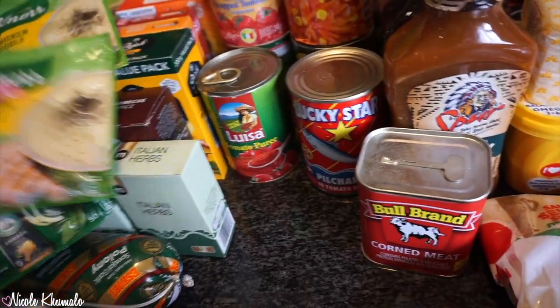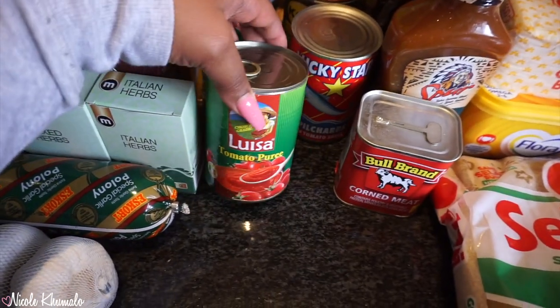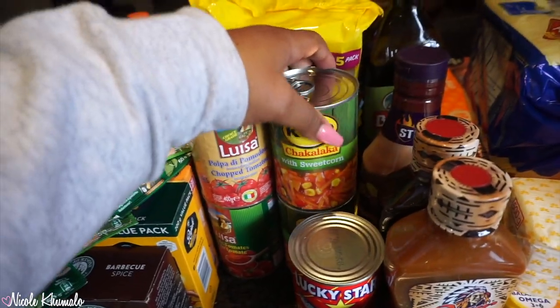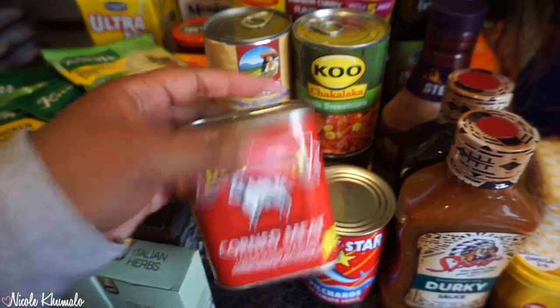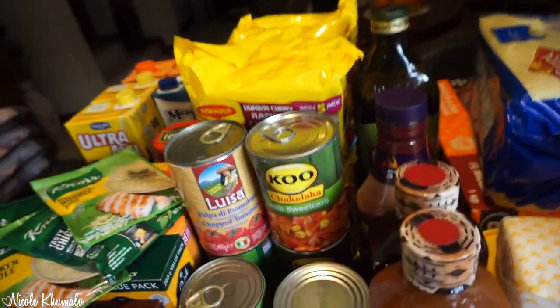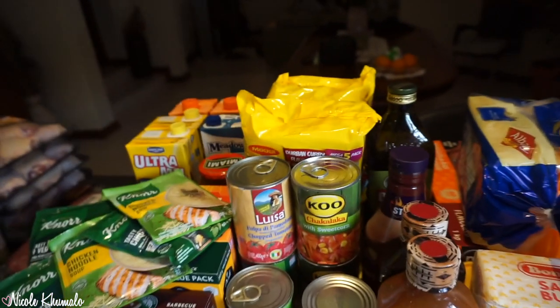My mom went crazy on chicken noodle because we struggle to find it sometimes — this is the first time we found it in quite a while, so she stocked up. We got two tins of tomato puree, one tin of chopped tomatoes, two chakalaka with sweet corn, Lucky Star pilchards, and one bran. At the back we have five packets of noodles, three different curries, one crispy chicken, one beef for the baby, and smashed potatoes.